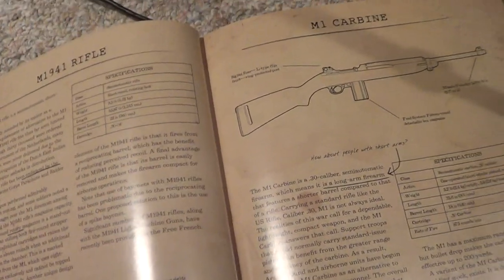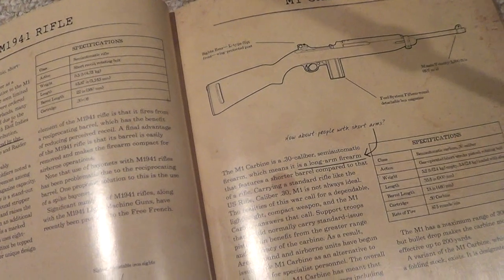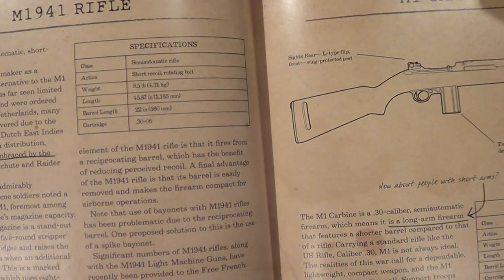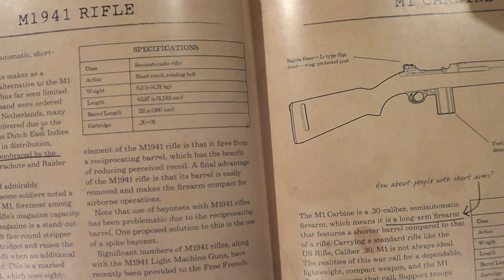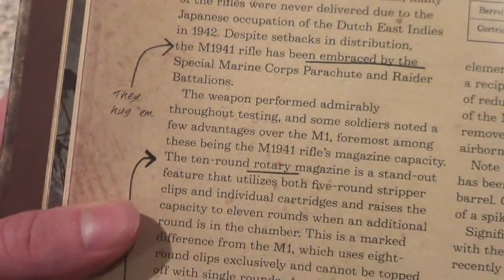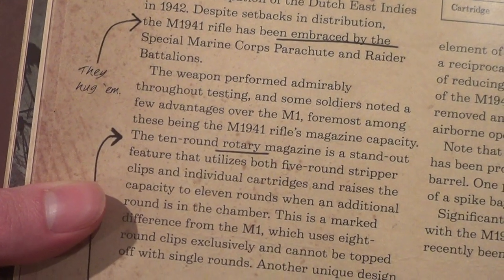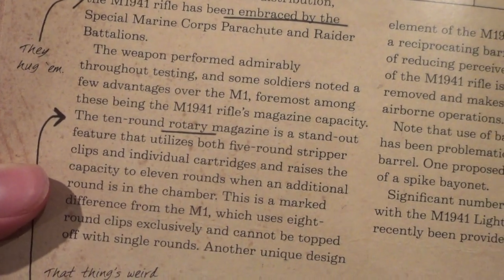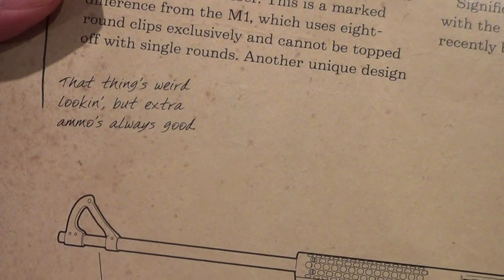This is a new weapon — we've never seen this before in a Call of Duty. This is the M1941, and this was also used by the Marines. 'Despite setbacks in distribution, the M1941 rifle has been embraced by the Special Marine Corps Parachute and Raider Battalions.' His annotation: 'They hug him.' The 10-round rotary magazine utilizes both 5-round stripper clips and individual cartridges, raising capacity to 11 rounds when an additional round is in the chamber. 'That thing's weird-looking, but extra ammo is always good.'